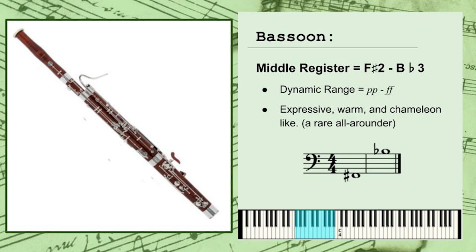I say chameleon because it can blend pretty well with just about any instrument you need it to, and it can deliver just about any type of emotional performance that you could need. It's one of the rare all-arounders found in the orchestra.